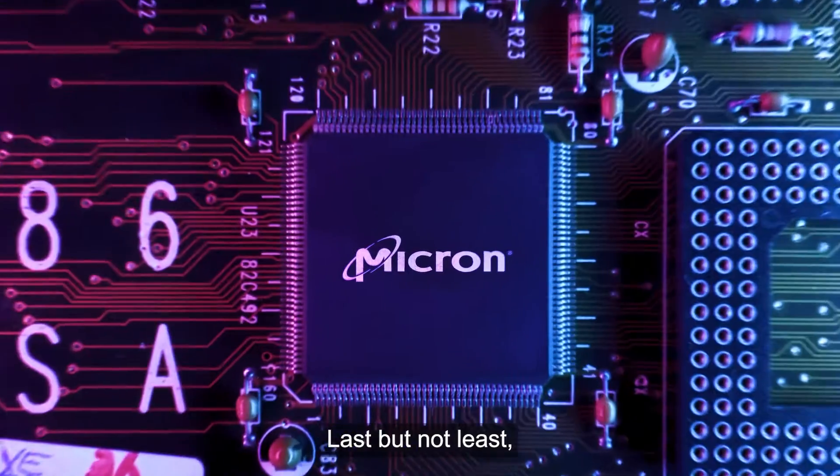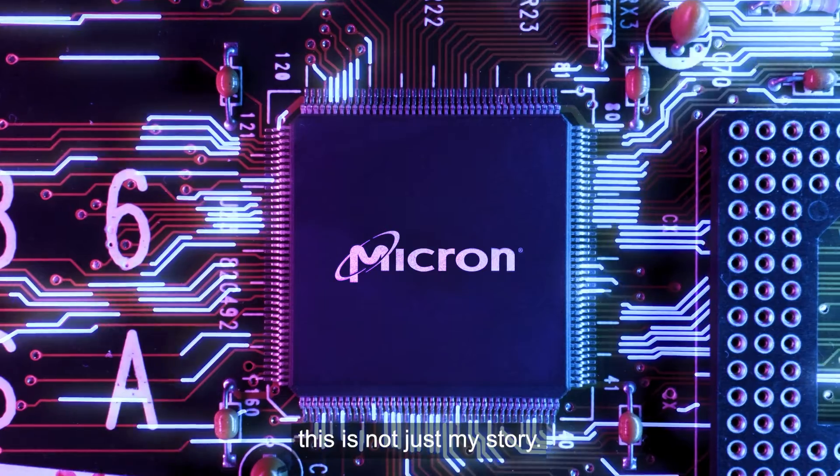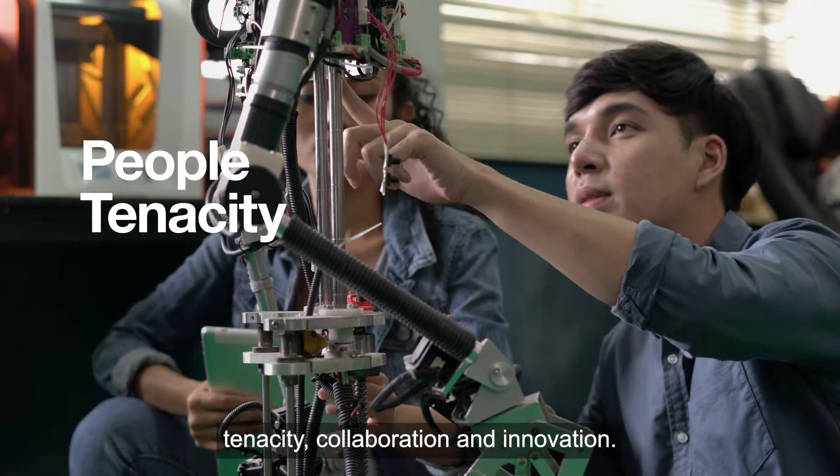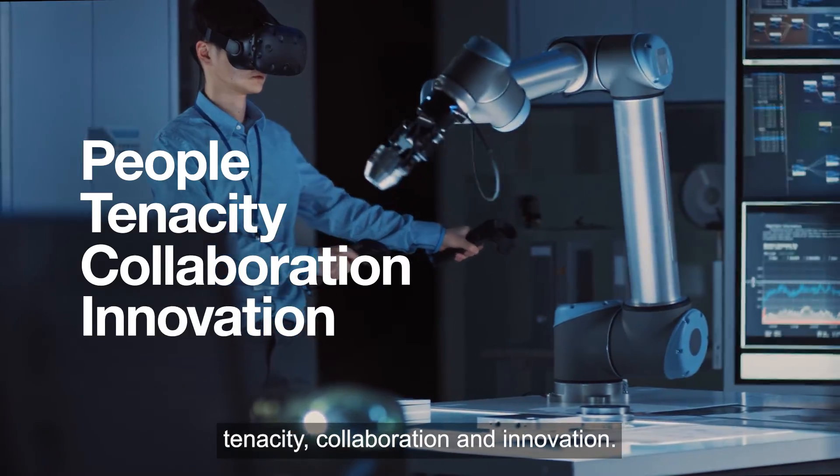Last but not least, this is not just my story. It's a story of Micron — a story of people, tenacity, collaboration and innovation.